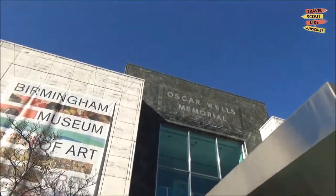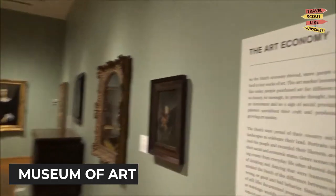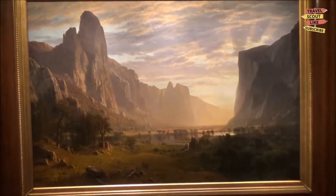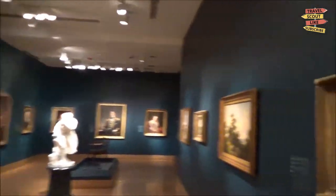Art lovers will be enthralled by the Birmingham Museum of Art. With an extensive collection spanning various periods and cultures, the museum showcases an array of paintings, sculptures, and decorative arts. Immerse yourself in the world of arts and culture as you wander through its galleries.